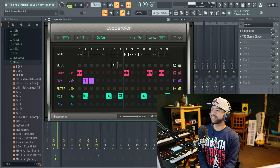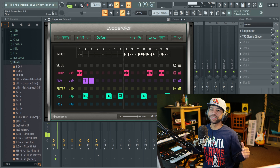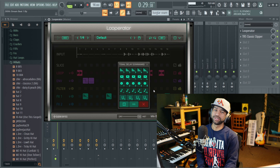Looperator is a plugin that allows you to put different effects in different steps in your sequence. This is what the beat sounded like before I threw Looperator on there — and now with Looperator on there, you can switch your beat up and make all kinds of different changes. There's all kinds of different effects, different slice sizes, just all kinds of different stuff in here.